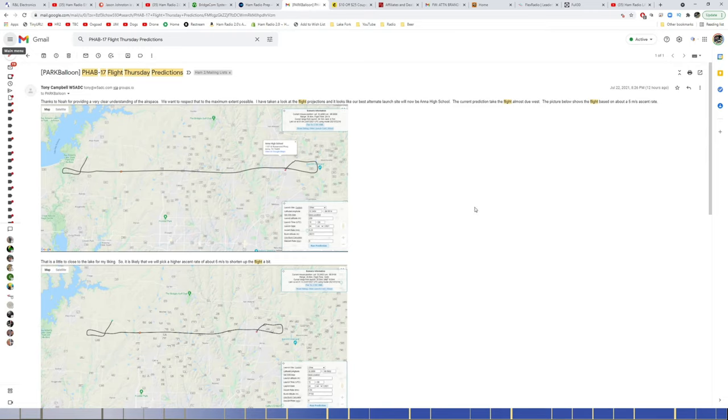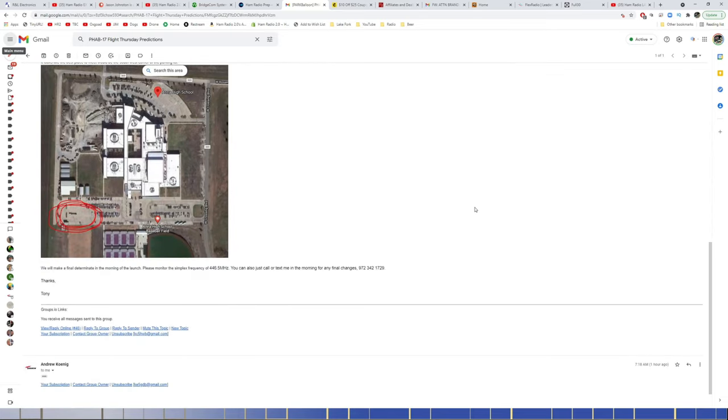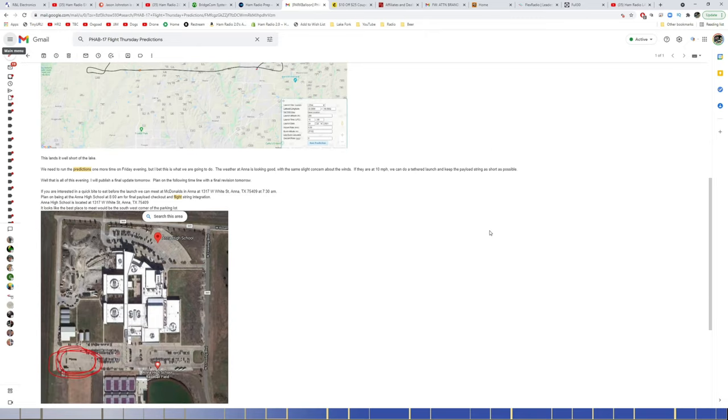Tomorrow morning at Anna High School, I'll be out there watching everyone do their thing. There will be a balloon launch — they're launching a balloon with a bunch of different equipment on it, including an APRS tracker, a Whisper tracker, and a DMR Simplex repeater. They did this a couple years ago and we were able to talk on DMR Simplex from the Houston to the North Texas area — it was really fun. This balloon should go up to about 100,000 feet, and while it's up it will be active and ready.